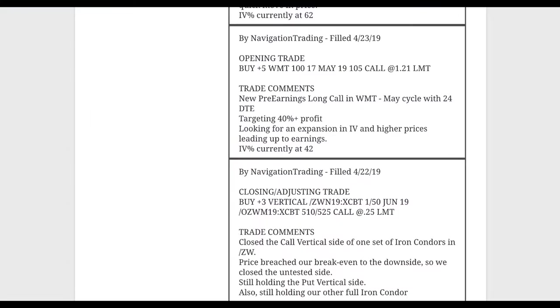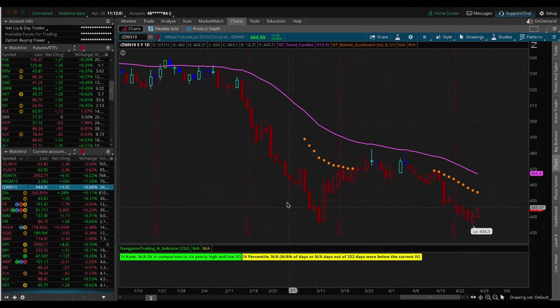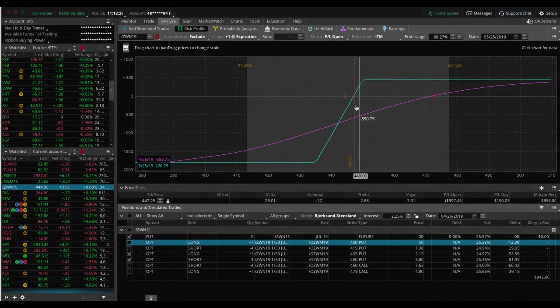Let's jump into the alerts for the week, starting with Monday the 22nd. We had a closing adjusting trade in ZW, which is wheat. We simply closed out the call vertical side as price moved down past the break even to the downside — we closed out that untested side. Looking at wheat, it's been bouncing around the last few weeks. We've got a full iron condor on here, still fairly centered, with more room to the downside than the upside, and we still need a little upside movement to hopefully book a profit.